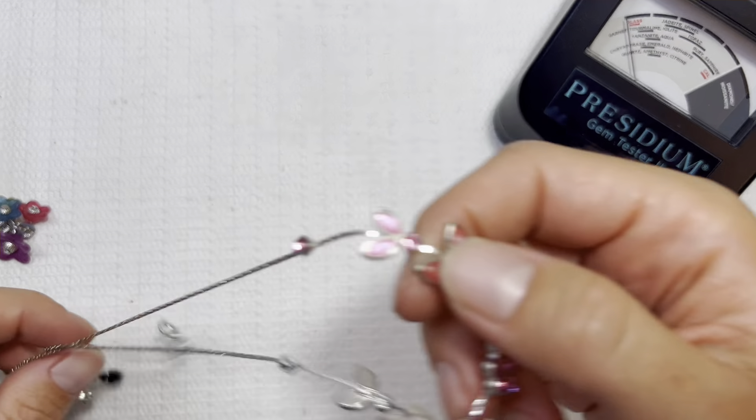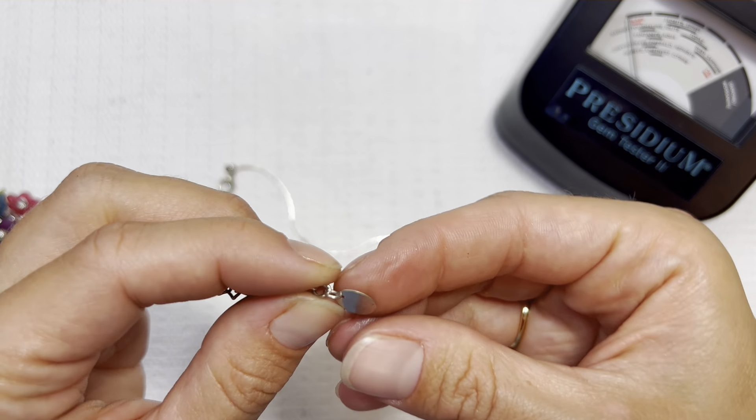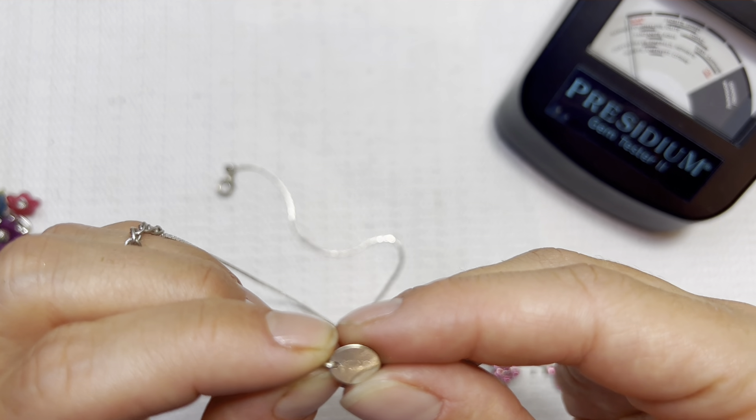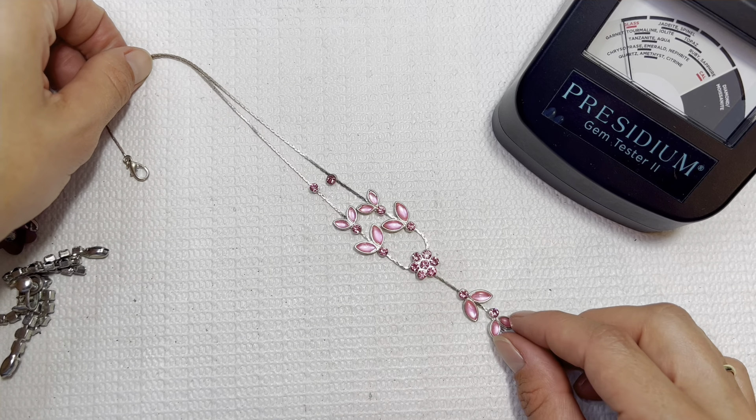Dangle earring — you guys know where this one's going. This is Claire's, it's giving me a Claire's look. Icing — very close. I'm going to give this one to my daughter as well. So pretty.